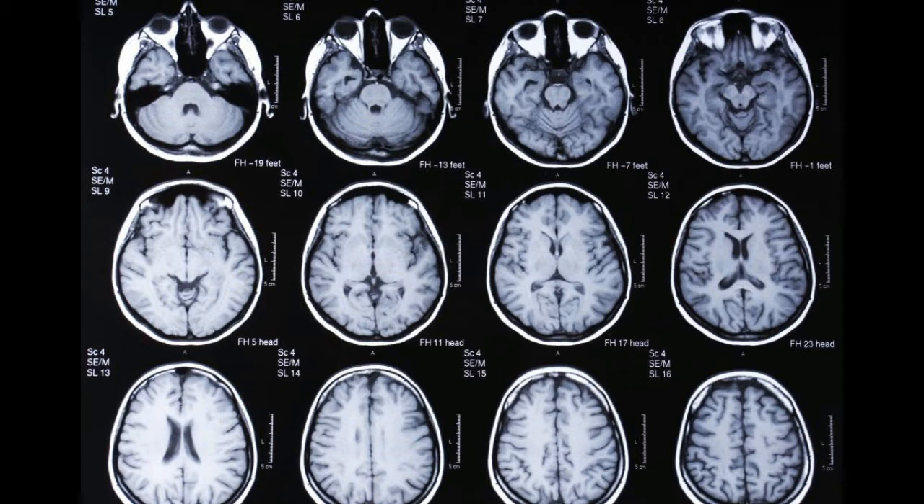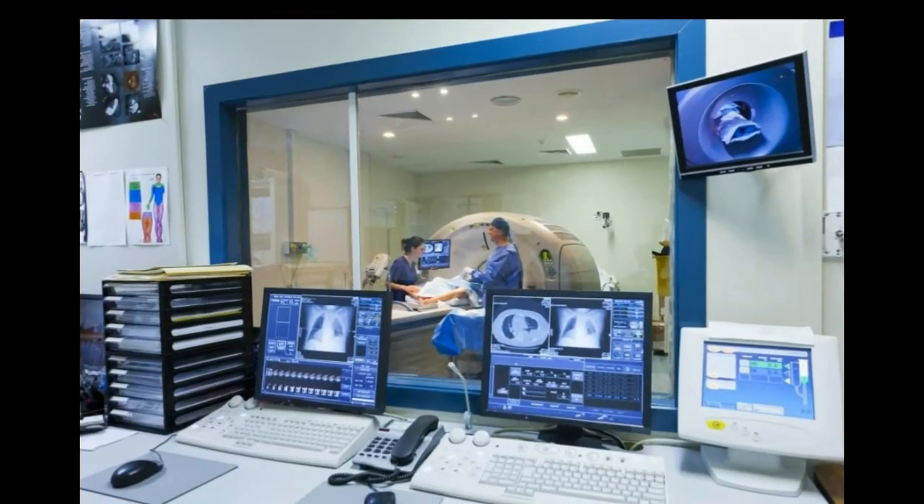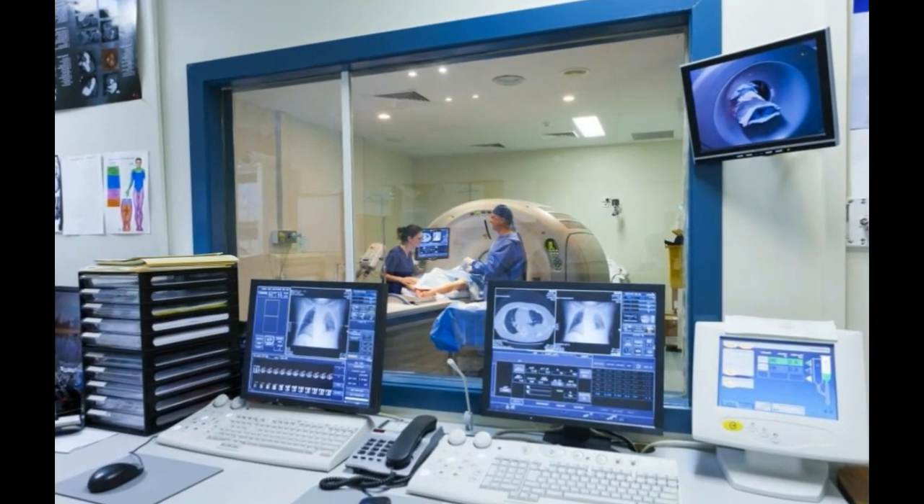In very rare circumstances, if a piece of metal is in the body, the MRI machine may force the object to move within the body, causing serious damage.